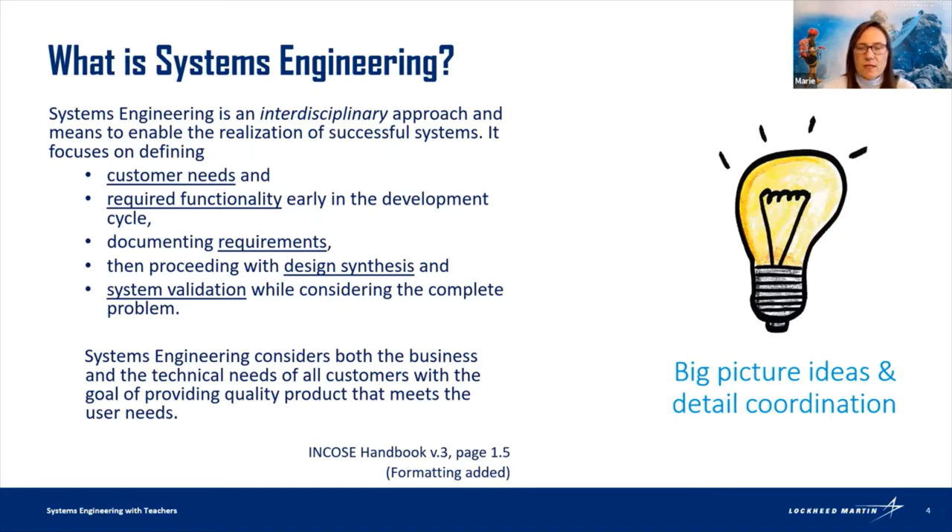With requirements, we write down our understanding of what the customer needs, share that with them, and go back and forth to make sure we understand what we're trying to build. Then we go forward with design and hand it off to people who build it. We come back with testing to make sure it works. Systems engineering is pretty broad, and even within it you can have specialties in certain domains.